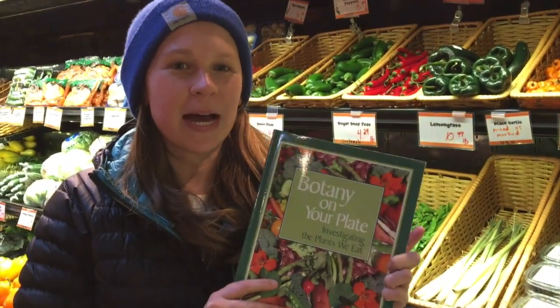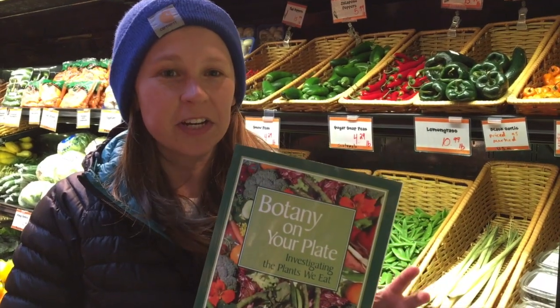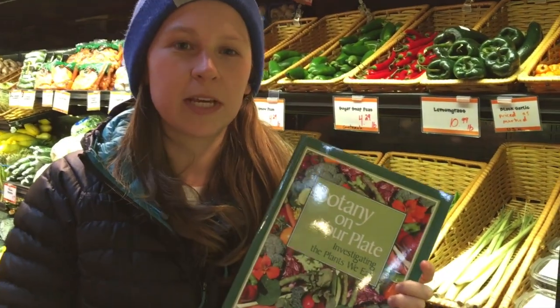We're really excited to be sharing a little bit about Botany on Your Plate, which is a fantastic curriculum that talks about all the different plant parts we eat.